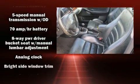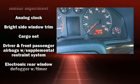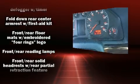Audio features include an AM-FM radio, a cassette player, and eight speakers, enhancing the audio experience throughout the interior.